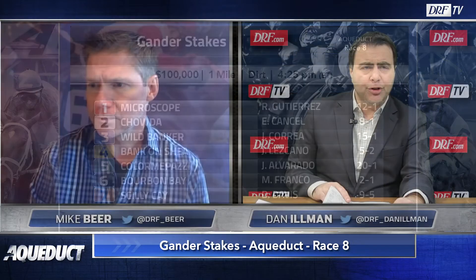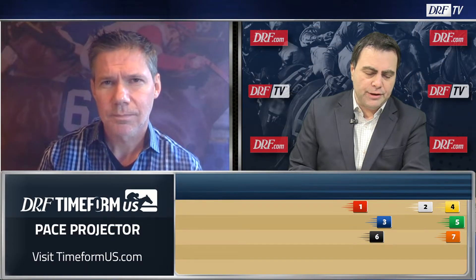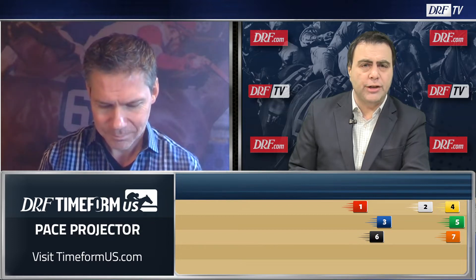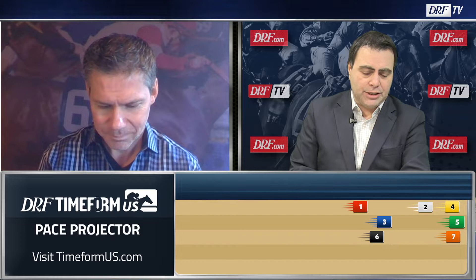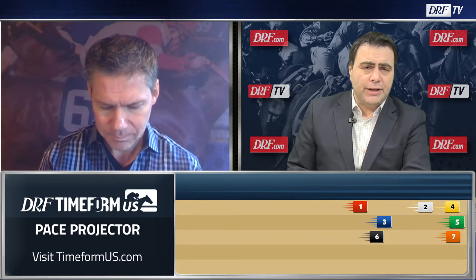Let's look at the TimeForm US pace projector for this race because I might have some questions for it. I do think that the five, Color Me Potsy, is going to make the lead. I'm not sure if Bank on Shea, the four, is going to be close. I think Silly K is going to be sitting off of Color Me Potsy, and if that's the case, that's a real nice target for the favorite to have.